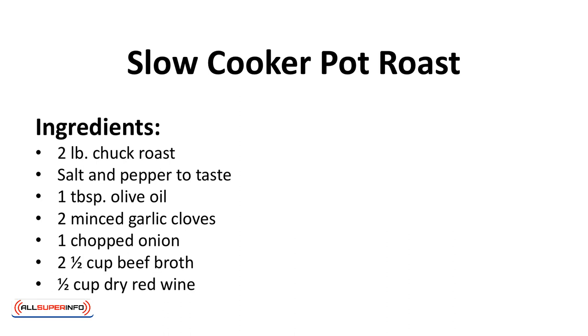Ingredients: 2 pounds chuck roast, salt and pepper to taste, 1 tablespoon olive oil, 2 minced garlic cloves, 1 chopped onion, 2 and a half cups of beef broth, 1 half cup dry red wine.